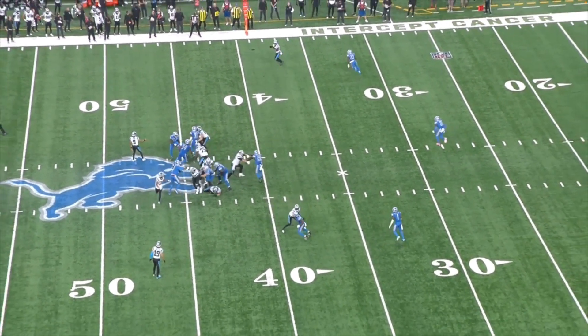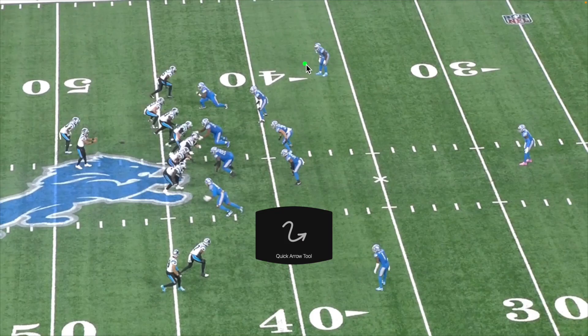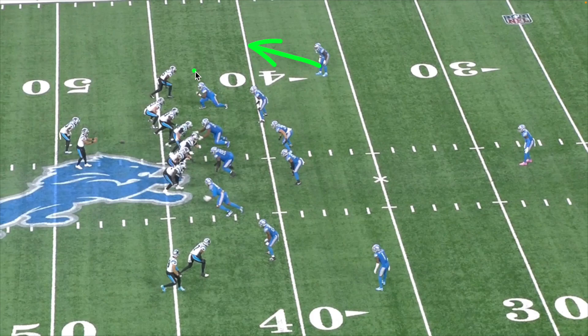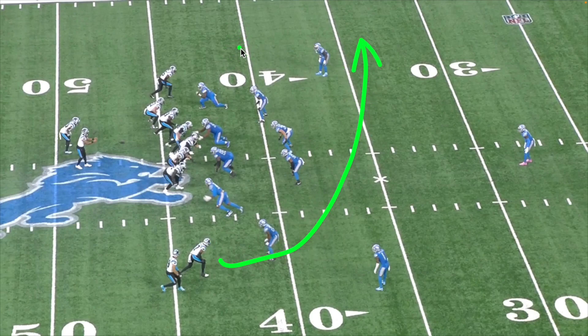Finally we go back to a happy place — RPO with the speed out. Here's my thing: eventually that DB is going to have to come up to play that, which gives you endless opportunities on the back end — whether it's a sluggo over the top, a hitch option where he comes up and you turn it into a go route, or if they go cover two you run across it. Endless opportunities. I don't understand why we're not running this more often.